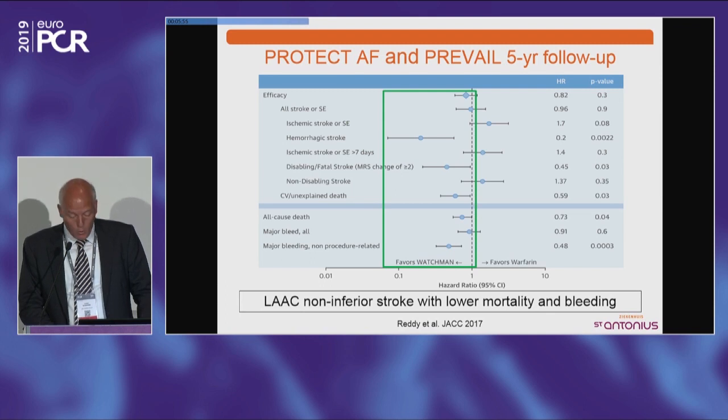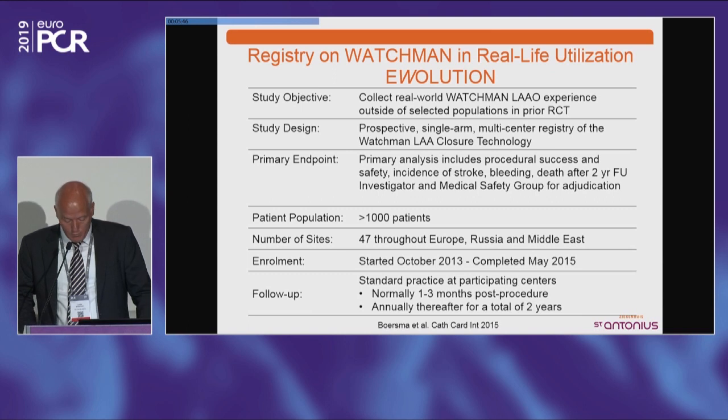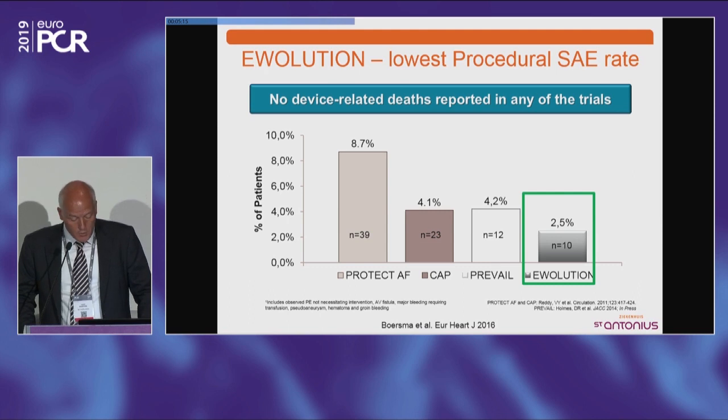There's also real-world data, mostly in patients with a contraindication for anticoagulation. A large registry done with the Watchman is the Evolution, and the two-year data have just been published in Circulation Arrhythmia and Electrophysiology. More than 1,000 patients throughout Europe, Russia, and the Middle East in 47 centers. We see from the beginning — where we had a learning curve — that safety of the implant is much better now, with the latest data showing only 2.5% procedural adverse events, most of which are manageable and not life-lasting.